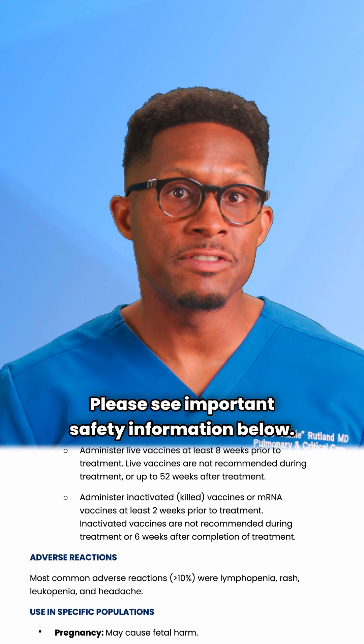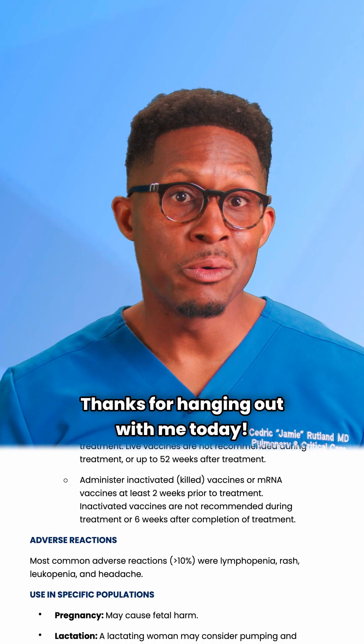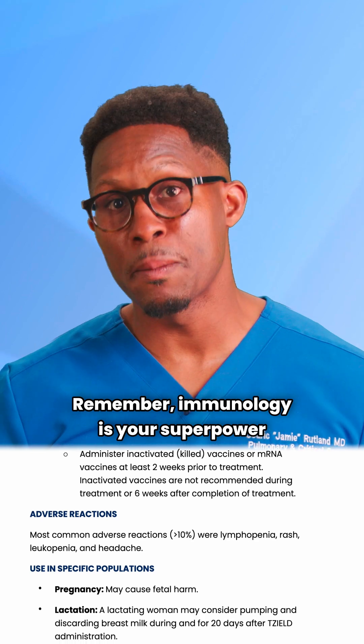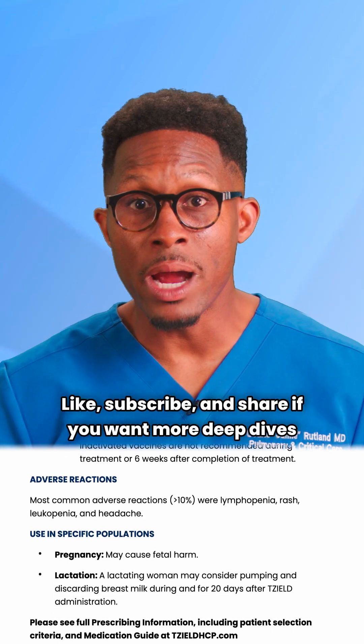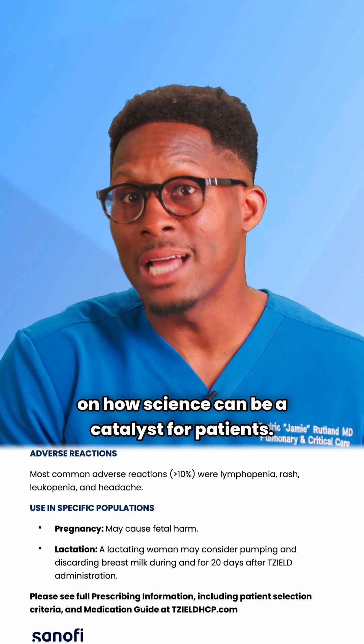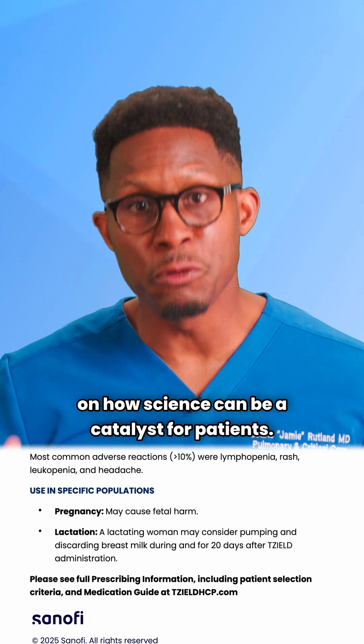Please see important safety information below. Thanks for hanging out with me today. Remember, immunology is your superpower as a healthcare provider — use it wisely. Like, subscribe, and share if you want more deep dives on how science can be a catalyst for patients.